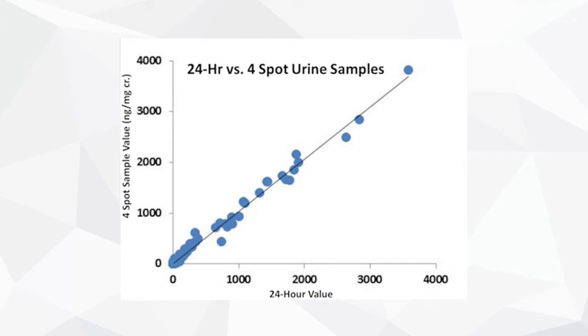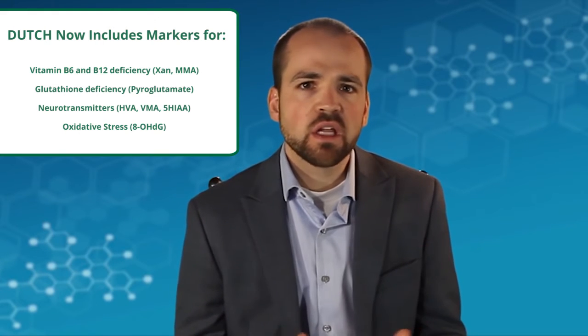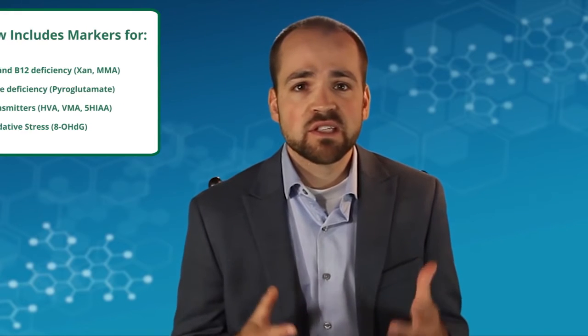We think you'll find as a healthcare provider practicing functional or anti-aging medicine that the DUTCH model of testing simply gives you more information on the reproductive and adrenal hormones so that you can make better clinical decisions for better clinical outcomes for your patients. And we have a staff of clinical consultants and experts in this area to help you understand the results and implement them into your practice.